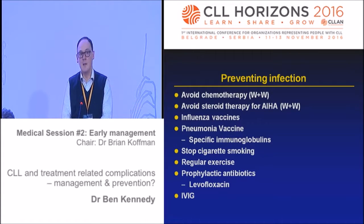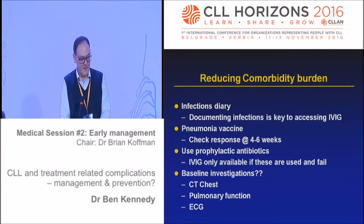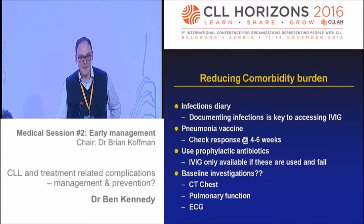Preventing infection: avoid chemotherapy, avoid steroids where possible - all things you sometimes just have to do. There is one advantage of watching and waiting - it helps prevent infection. Vaccines are important, don't smoke, take regular exercise, and prophylactic antibiotics such as levofloxacin, azithromycin, or clarithromycin may help. What about patient diaries and keeping a watch on symptoms? I need to know if my patient has had a course of antibiotics so I can document that and use it as evidence for those committees. Should we be looking at more pulmonary function tests and CT scans of patients' lungs where there's a clinical need?